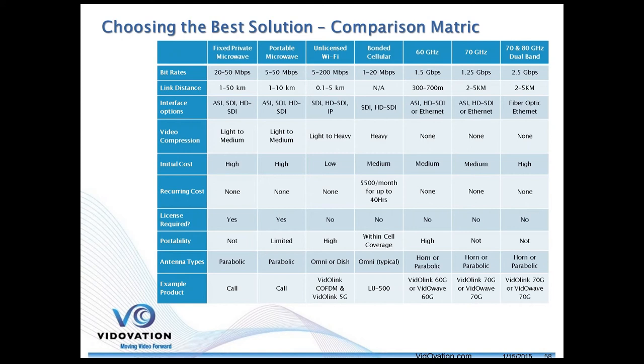Here we go — here's a little selector guide. There's a lot of information on here and I'll give you guys a quick overview. Over here we have your more traditional fixed microwave and portable microwave, and we have solutions for this. There are a lot of different approaches, and if you're interested in something in this area we can call and make some recommendations.